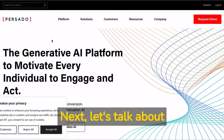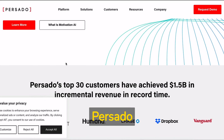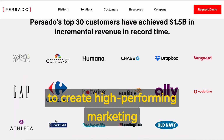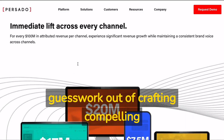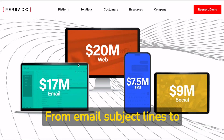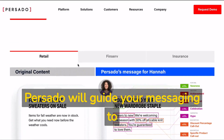Next, let's talk about Persado, an AI-powered content generation platform. Persado uses advanced algorithms to create high-performing marketing messages, taking the guesswork out of crafting compelling content. From email subject lines to social media ads, Persado will guide your messaging to success.